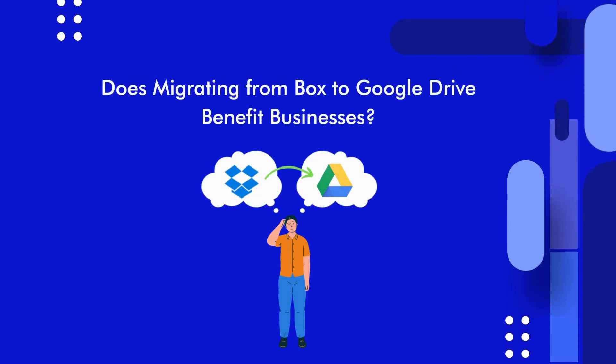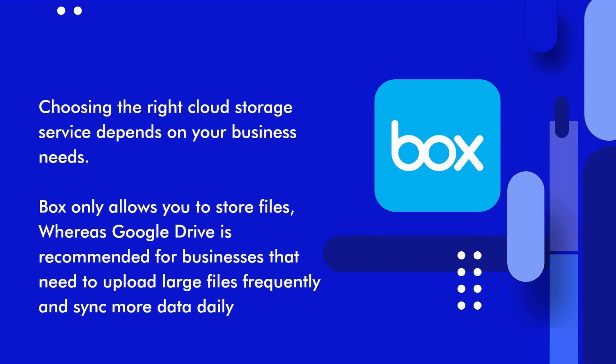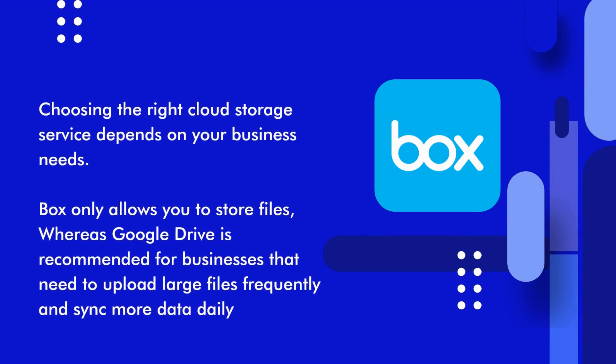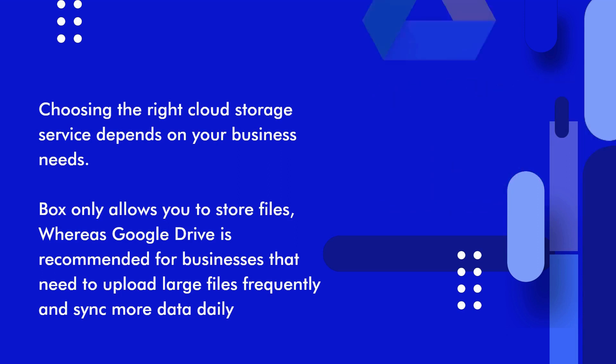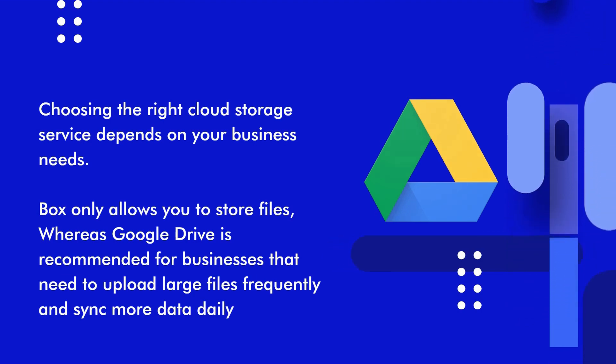Does migrating from Box to Google Drive benefit businesses? Every cloud storage service has its advantages and disadvantages, and choosing the right one depends on your business needs. Box only allows you to store files, whereas Google Drive comes integrated with all the Google apps for free. Google Drive is recommended for businesses that need to upload large files frequently and sync more data daily. Thanks for watching, and please let us know in the comments which cloud storage solution you prefer and why.